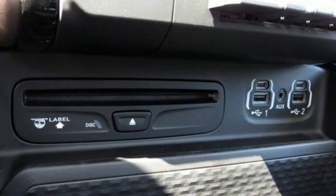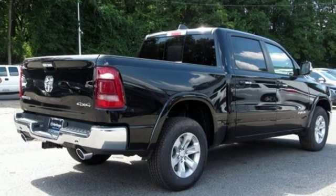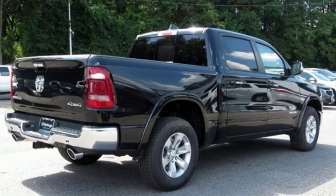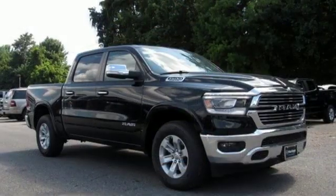V8 engine. Electronic shift on the fly. Driver selectable mode. First and second row power sliding and tilting sunroof. Integrated navigation system with voice activation. Power heated mirrors.